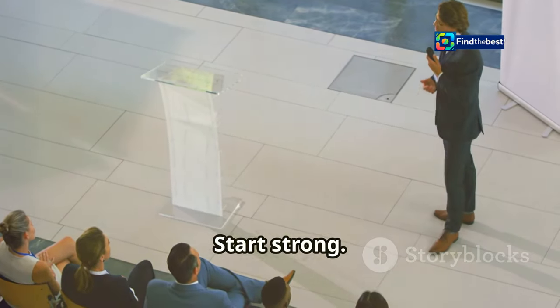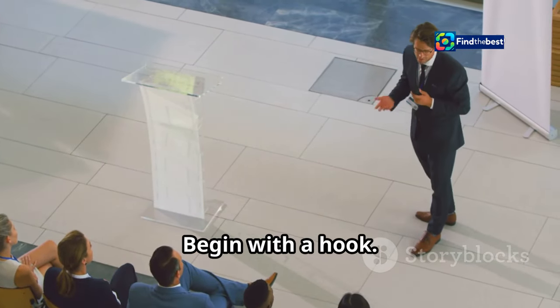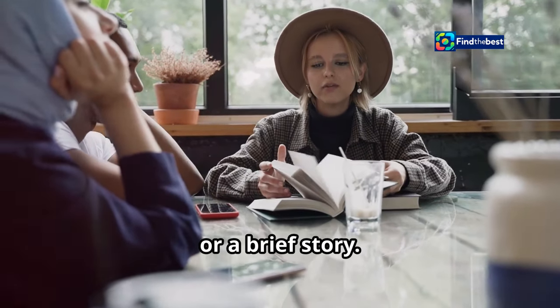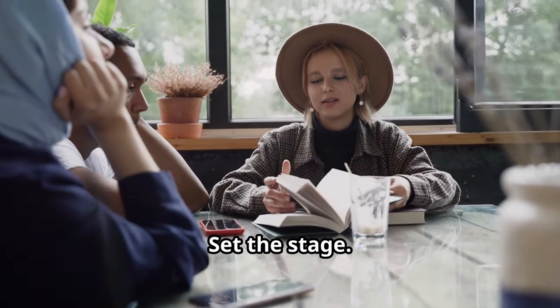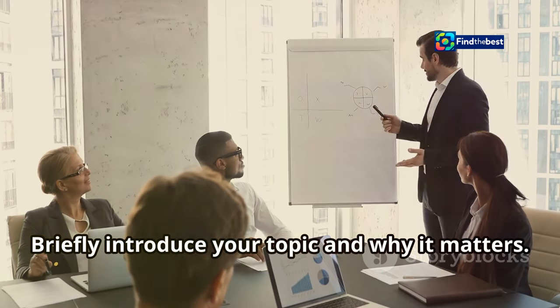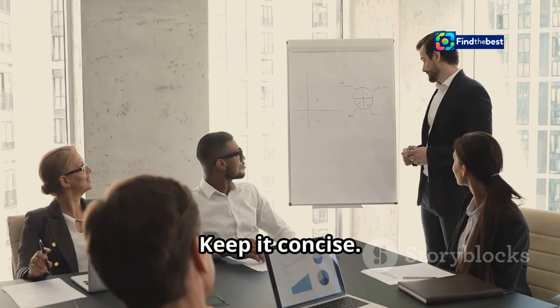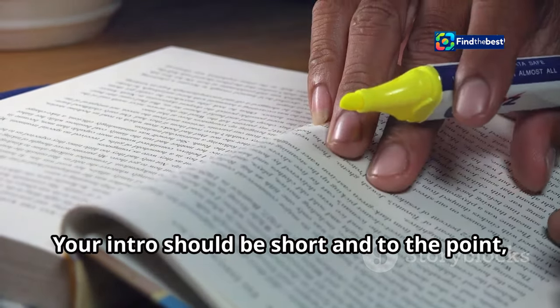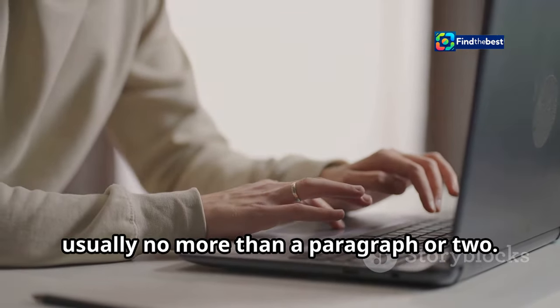Start strong — begin with a hook. This could be a question, a surprising statement, or a brief story. Then set the stage by briefly introducing your topic and why it matters. Keep it concise: your intro should be short and to the point, usually no more than a paragraph or two.